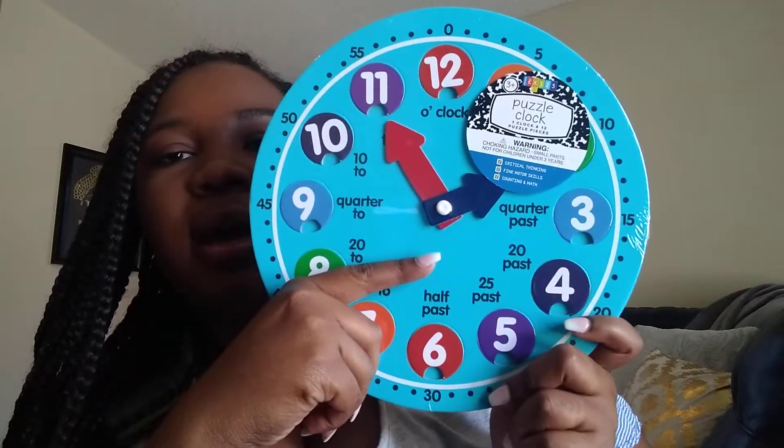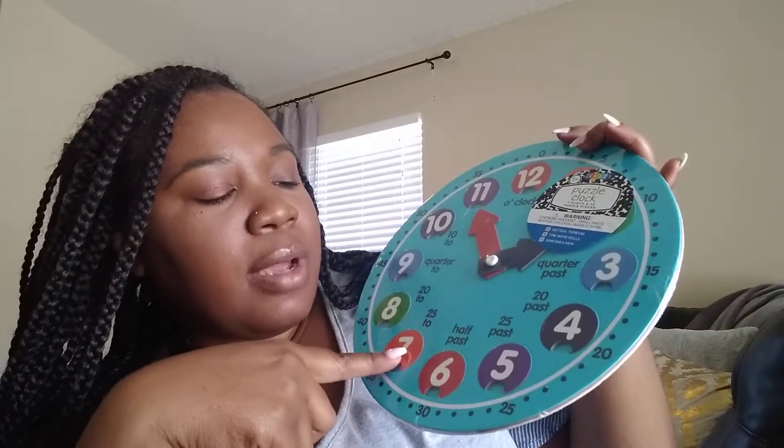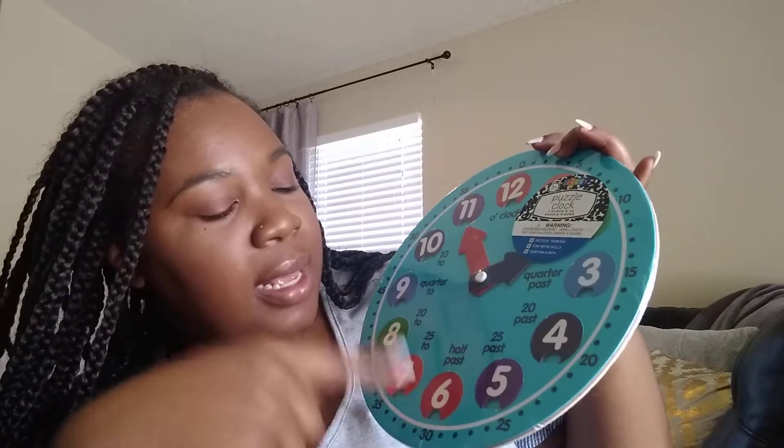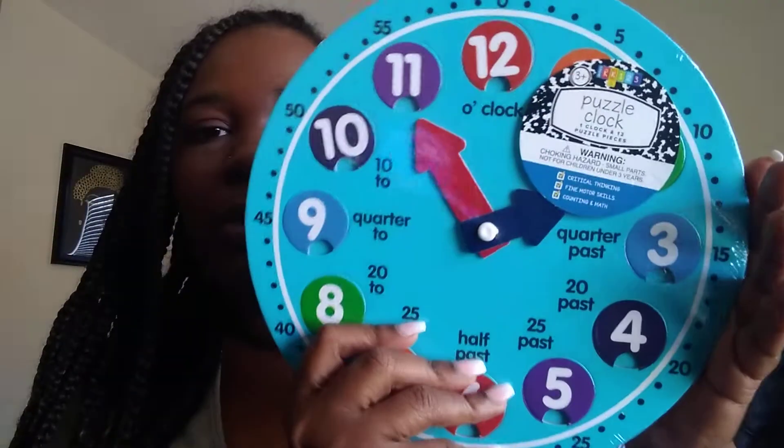The next thing I have is this clock right here. I thought this was really cool for teaching time. It's like a puzzle — kids can break it apart and put the numbers back in the correct order. It shows vocabulary words like 'half past,' 'o'clock,' the short hand, and the big hand. I thought this was a really cute puzzle for the kiddos.